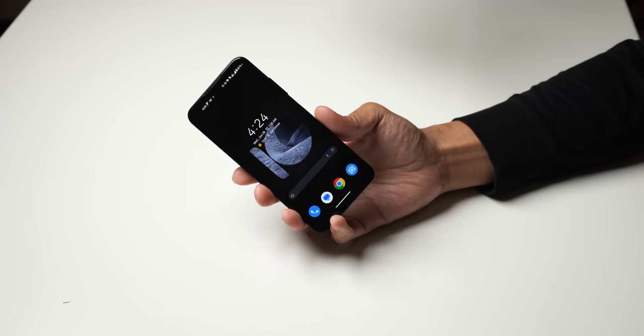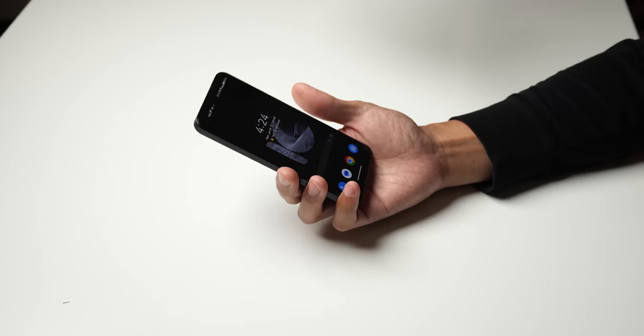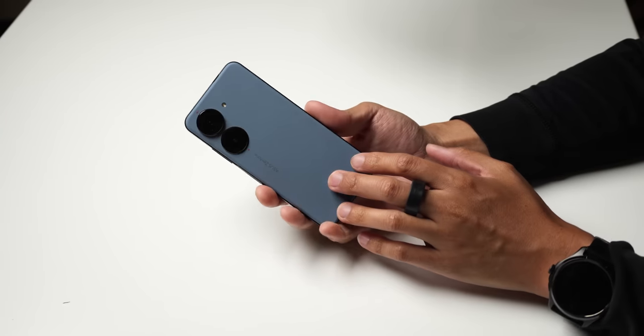You would think that the Zenfone 10 would keep up with those kinds of evolutions. But after a week of using this on the daily, I have to admit I find myself a little conflicted. The Zenfone 10 remains a very stylish device — from materials to the flourishes — in a way that we've come to expect from ASUS.